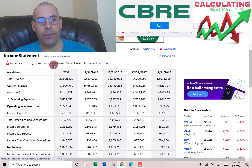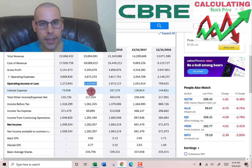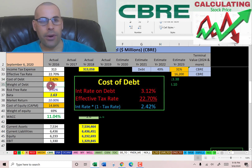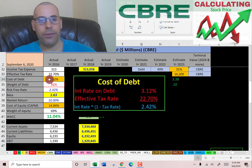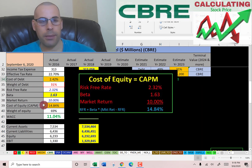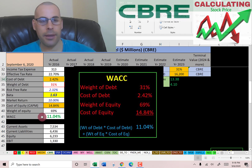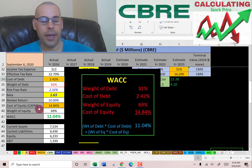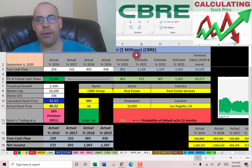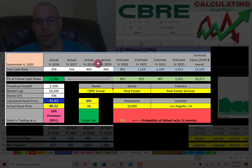We also need EBIT — earnings before interest and taxes — which is $1.3 billion. Looking at the capital structure: 31% debt at a cost of 2.4%, and 69% equity at a cost of 14.8%. The WACC is 11%, which is a blend of the cost of debt and cost of equity — that's the discount rate we apply to future cash flows. We estimated four years of future free cash flows, plus a terminal value for all cash flows past year four, which is $15.5 billion. We discounted those numbers back to today using the WACC.